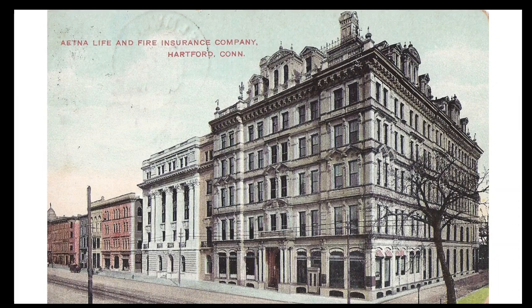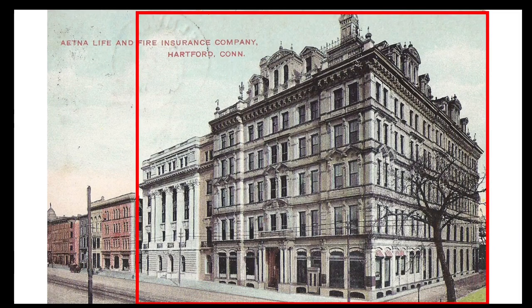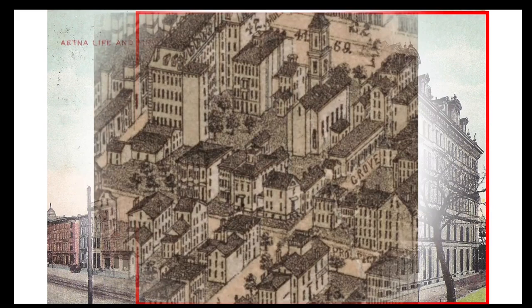This postcard shows the entire block with the buildings that would make way for Travelers at the start of the 20th century, and the two buildings that would later be torn down to make way for the plaza south of Travelers.